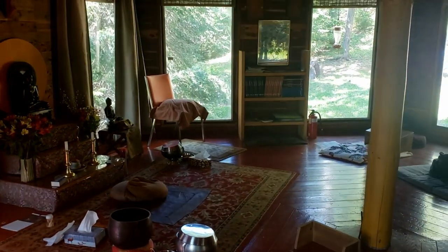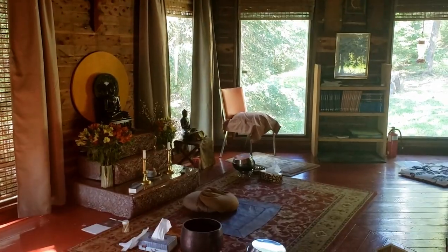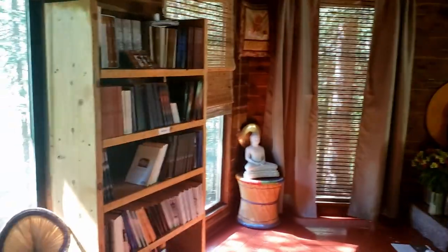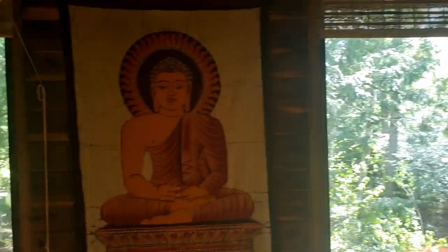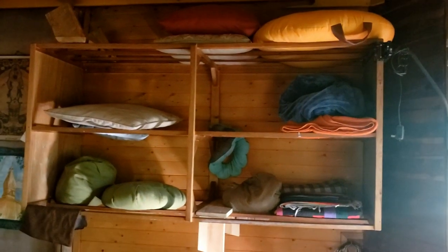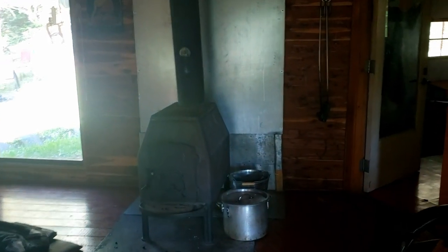There's a few bookshelves with books that are available for people to take. Nice big open windows, a rack for meditation pillows, and the old wood stove.